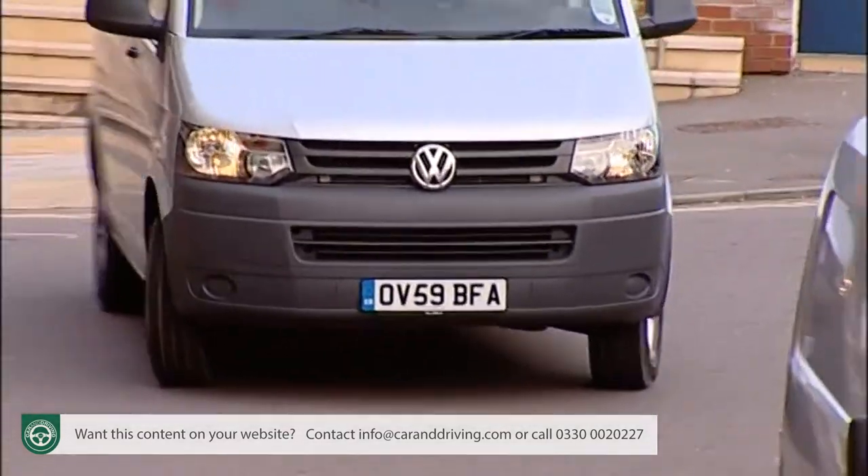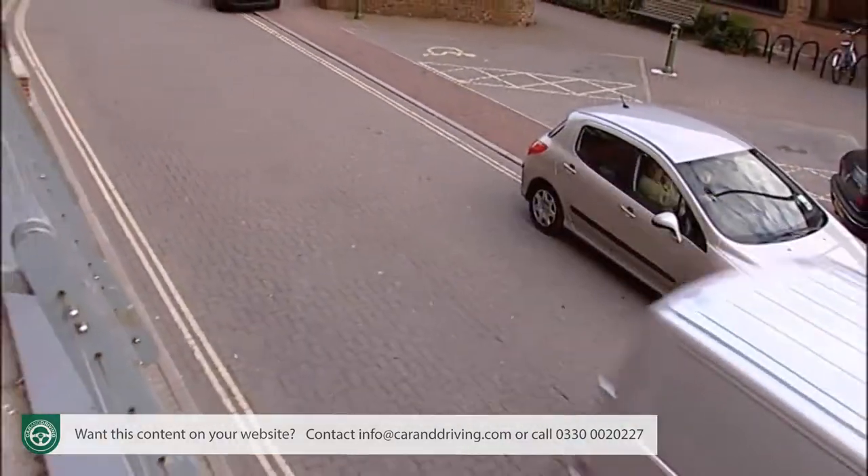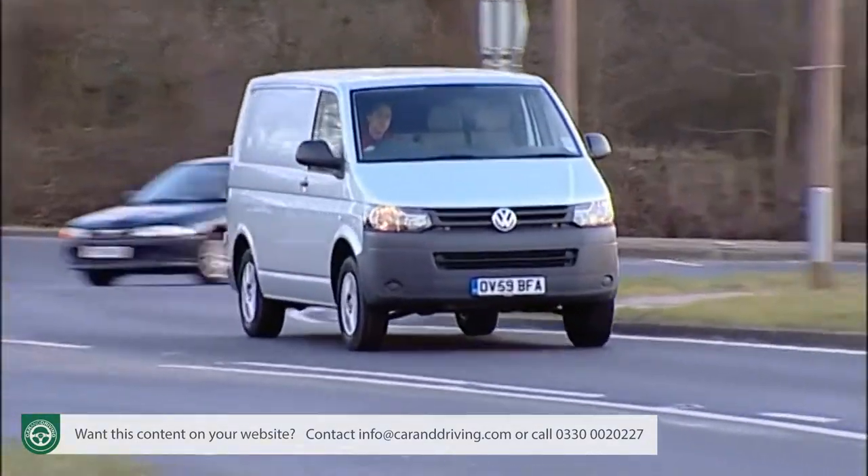Go for the 180 brake horsepower version with its twin turbochargers and you've got 400 newton metres of torque. Lesser versions have a five-speed manual gearbox; further up the range there's a six-speed manual, and at the top there's also the option of Volkswagen's clever seven-speed DSG semi-automatic twin-clutch gearbox, along with four-motion four-wheel drive.